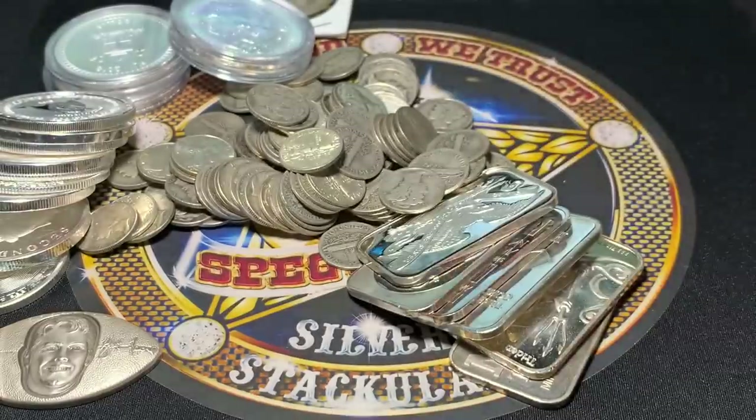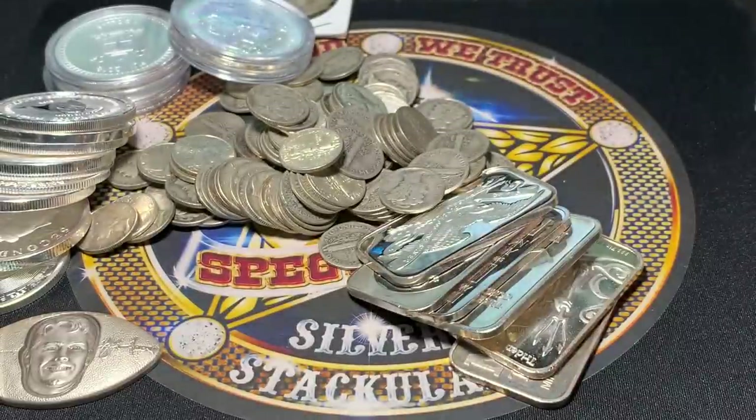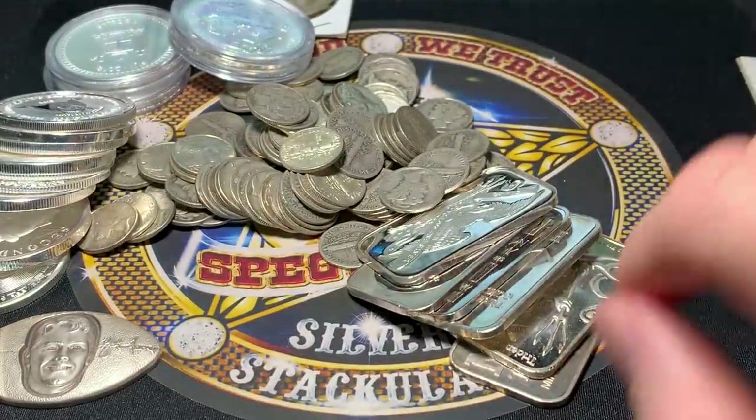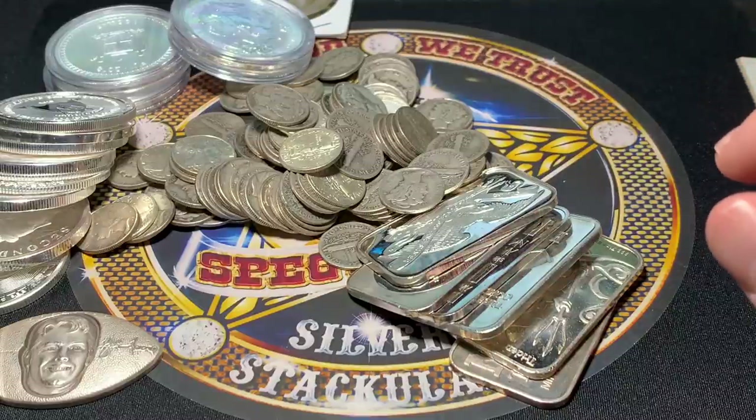There it is. We might have got the idea from the Mexican Mint, to be honest, on our gold. Who knows?